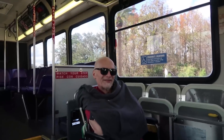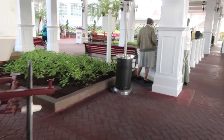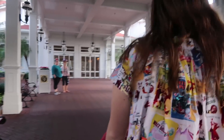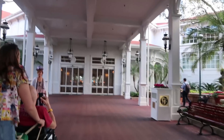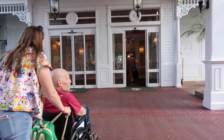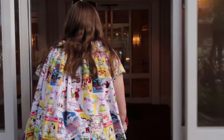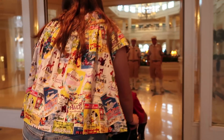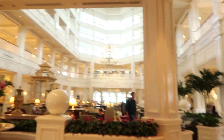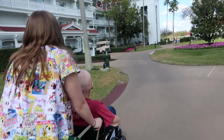Hey guys, where are we staying now? So we're putting it out to the universe — we want to stay here for a full day. I'm manifesting. Can I park him in? Yeah! Here is our building. We are in Building 7, Conch Key.